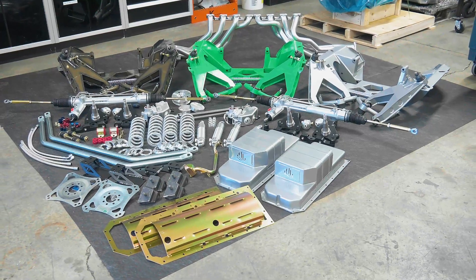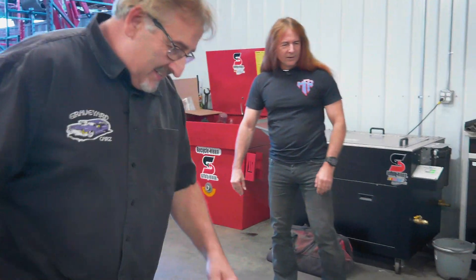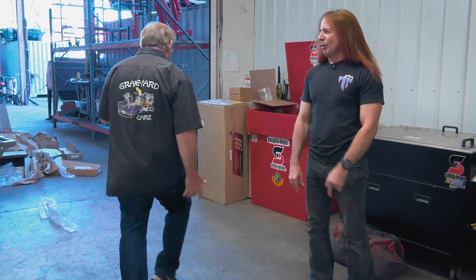They've got some mods they've got to do to the Superbird. I was a little late getting that done, so I'm going to have them go ahead and start doing that. What do you think if you and I start working on modifying the engines? Let's get the pans on, let's get the pumps on, all that good stuff. Time to rock and roll.